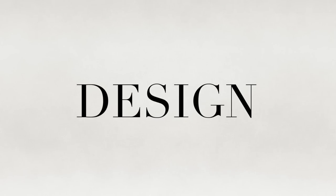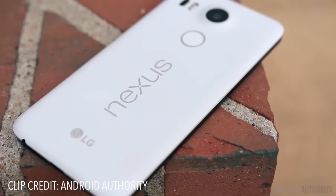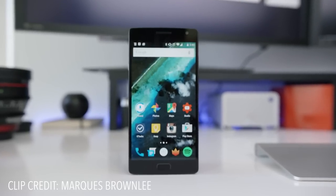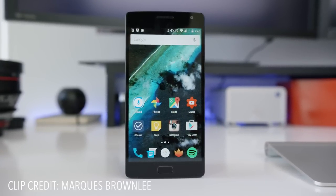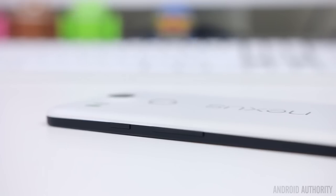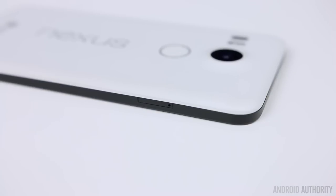Starting with design — all three of these phones look great. I'm not going to give any points here because this is more about preference and one is not really better than the other. But to me, the Pure and the OnePlus 2 feel more premium because of the metal bands that surround both phones. The Nexus 5X's chassis is mostly plastic and the buttons are a little mushy.